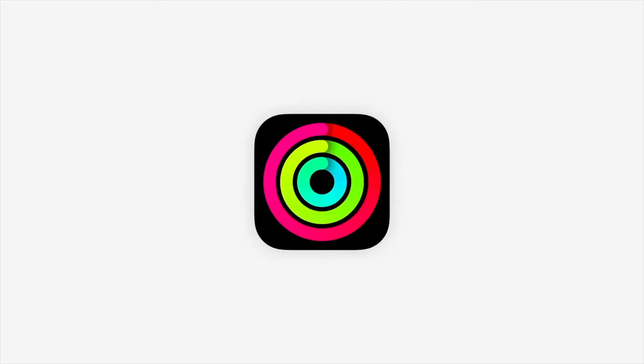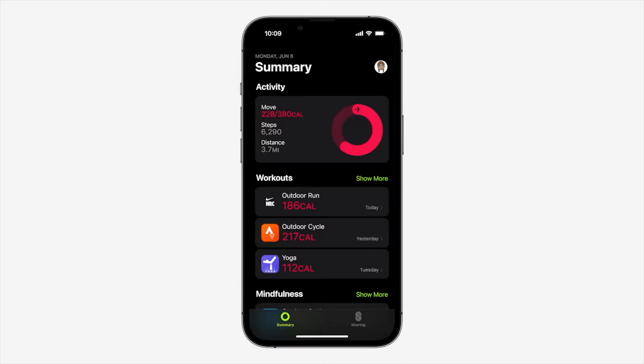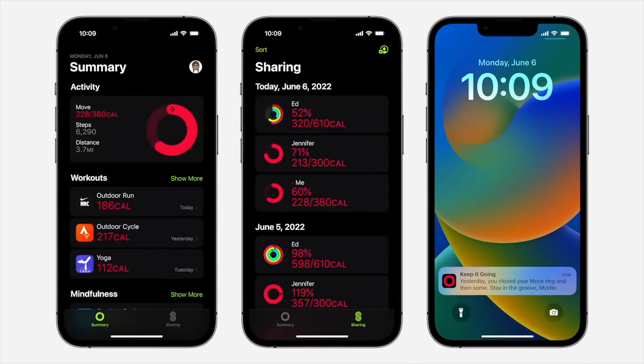If you follow me on Instagram, you'll know I'm a big proponent of closing your rings because it really encourages people to be more active. But of course, closing your rings requires that you have an Apple Watch — well, not anymore. Your iPhone now lets you set your personal move goals. Using motion sensors on your iPhone, you can now track your steps, distance, and flights climbed without an Apple Watch and get an estimate of calories burned. More importantly, you get a move ring which you can close every day.